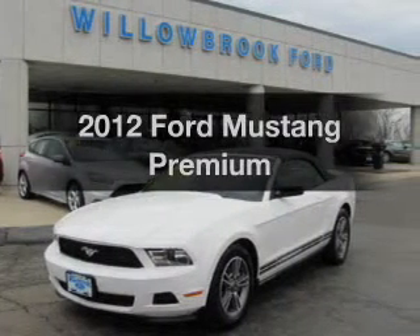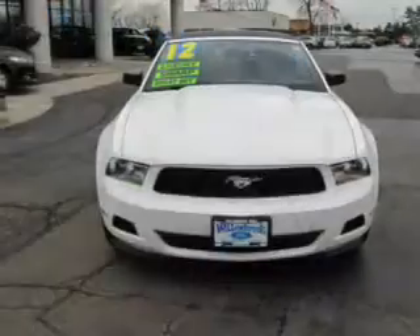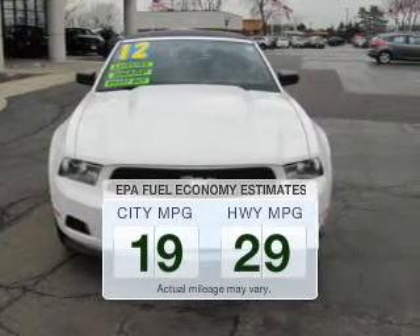Introducing the 2012 Ford Mustang. Travel the roads in style and comfort in this great vehicle. In the city or on the highway, you'll spend less time at the pump with this fuel-efficient vehicle.